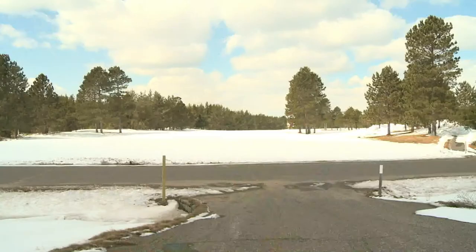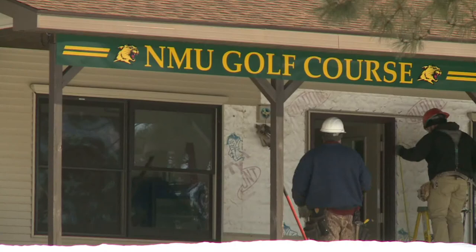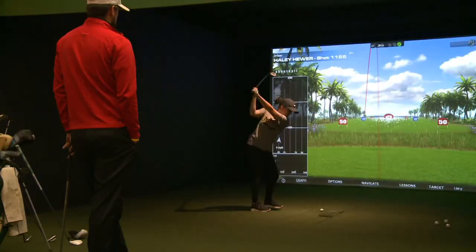The team will hit the course again whenever that snow melts, but for now they're happy to keep swinging away indoors. Julie Williams, TV6 News, Marquette.